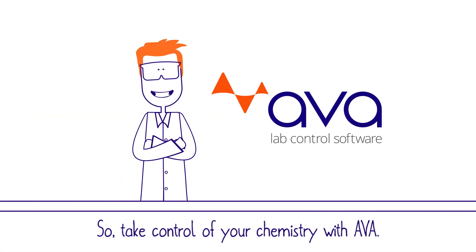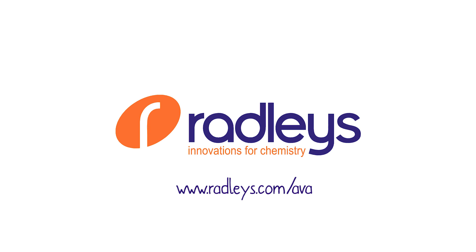So, take control of your chemistry with Ava. Head to our website to download your free demo software today. Bye!